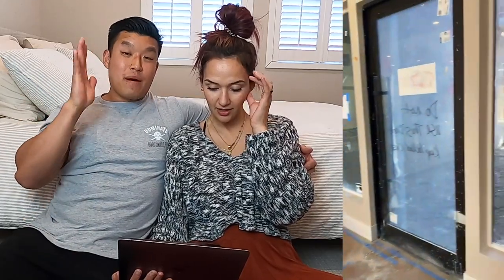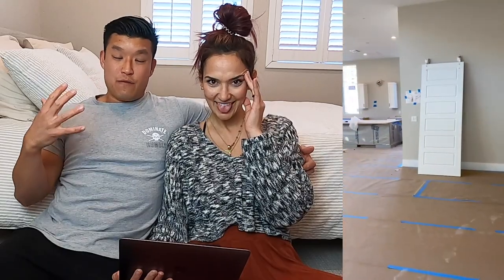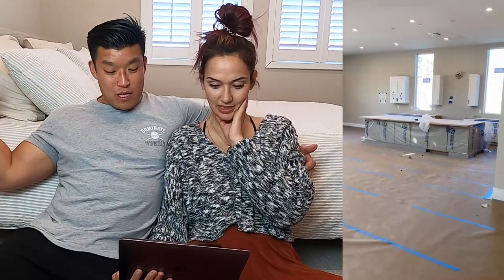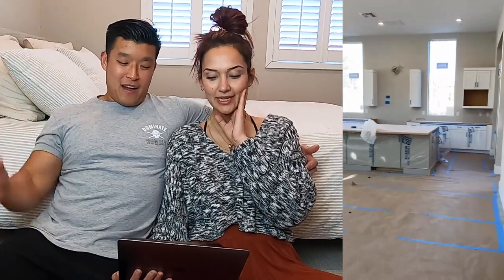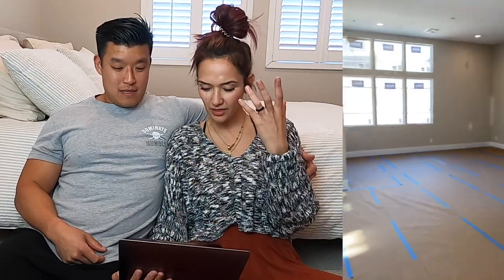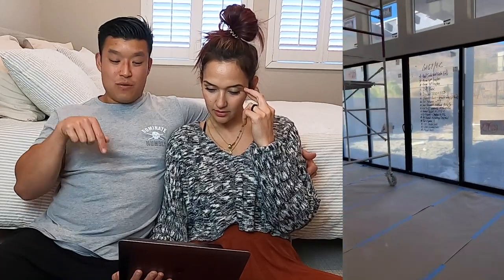Look at our front door — that's one of my favorite parts of this house. There's so much glass, and since it's a gated community you actually feel very secure and safe. You don't feel like you're a fish in a fishbowl. I love how open the whole living room and kitchen is. And there's this little breakfast nook or morning nook area too.